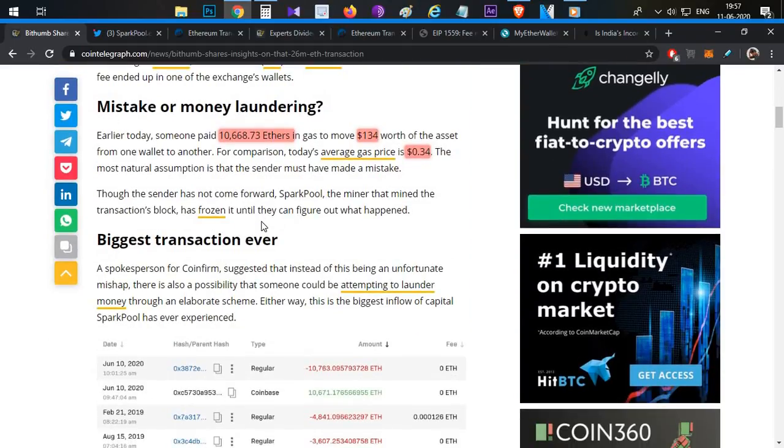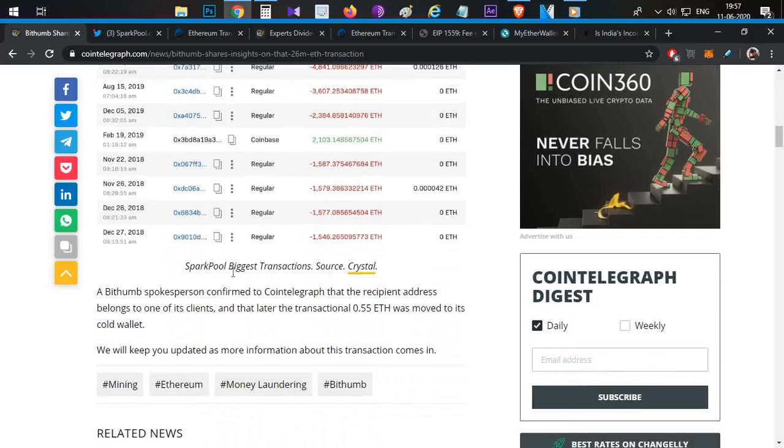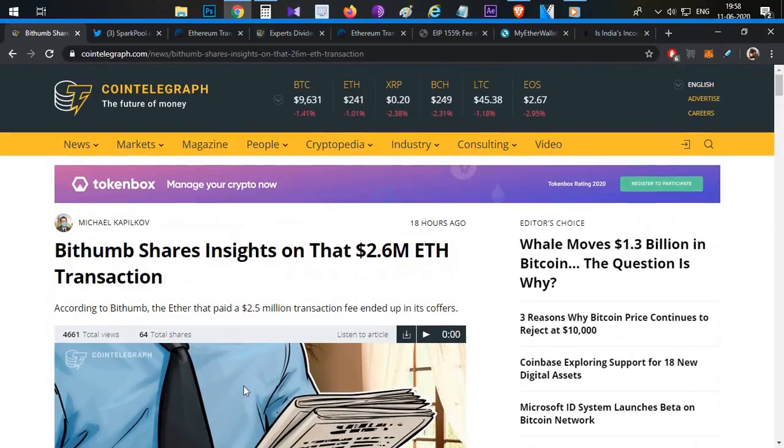Transactions are otherwise safe. In the Spark Pool, the funds will be locked. In this case, the transaction of 0.55 ETH was posted and the credit was moved to the exchange wallet. The full details were posted on Twitter.